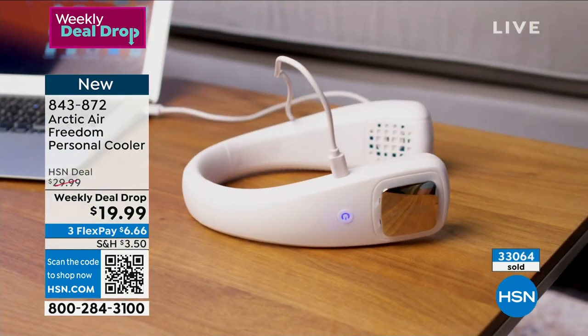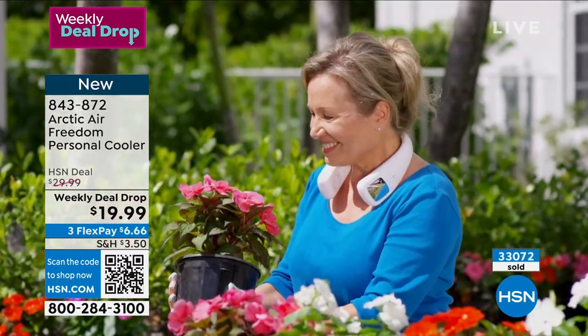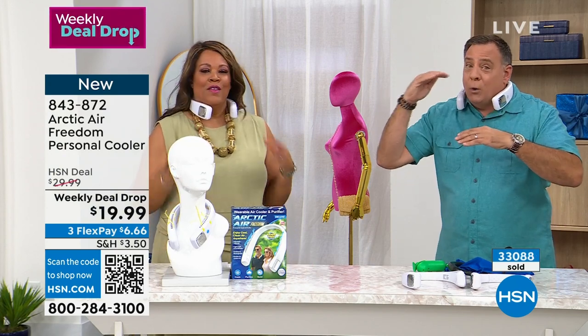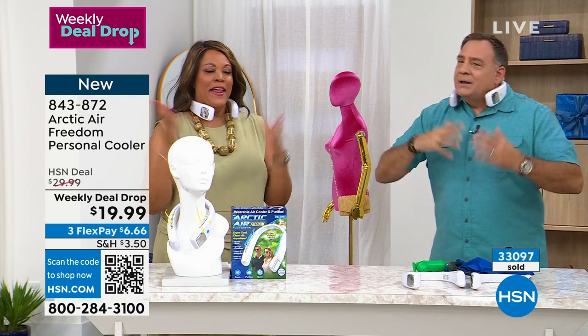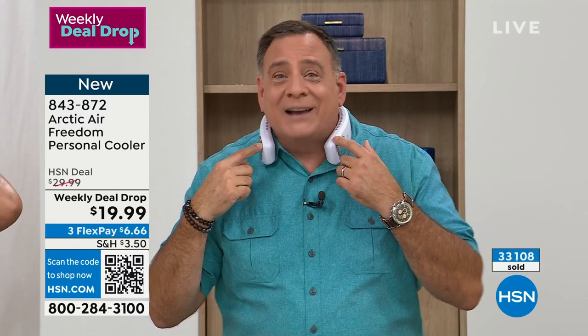If you can't stand the heat, get out of the kitchen — but the heat's not bothering her, she's got her Arctic Air Freedom around her neck. My wife Kelly and I are having that thermostat war where she's always running hot and I'm always running cold. The other day I walked into her office and she was wearing this around her neck.